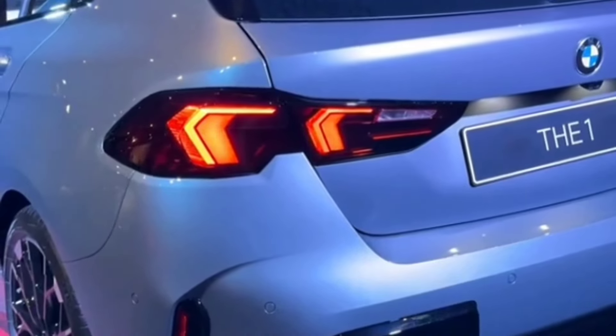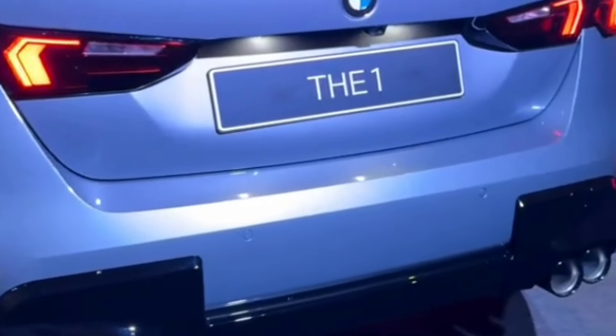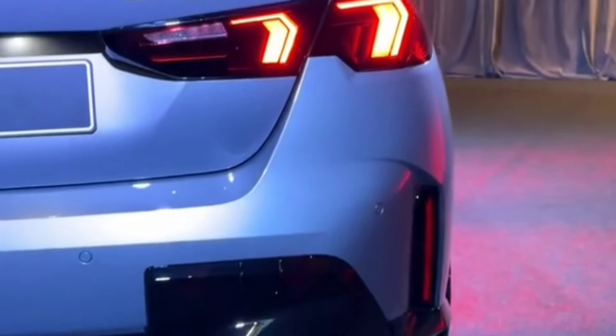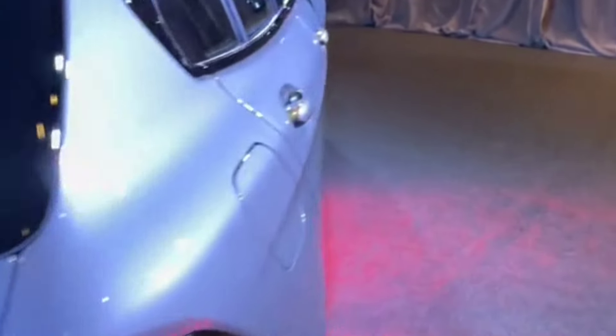It now rides on the same front-wheel drive platform as other BMW Group products including the X1 and the Mini Countryman. We knew this was coming, as BMW launched a front-wheel drive 1 Series sedan in China a few years ago.